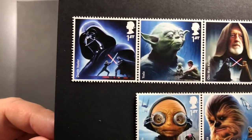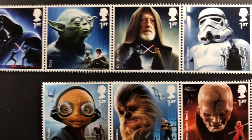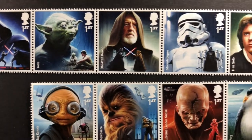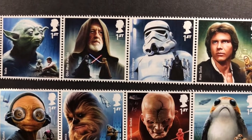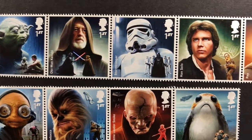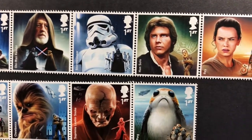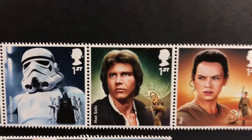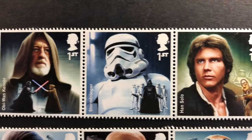And then we have some Star Wars ones, which I really like. Here you've got Darth Vader, Yoda, lots of different lovely stamps — Chewbacca, Obi-Wan Kenobi, Stormtrooper, Han Solo, and Rey as well. These are very detailed stamps.